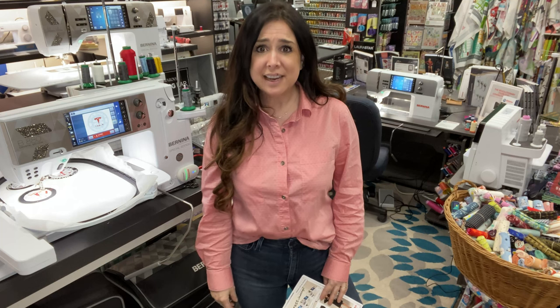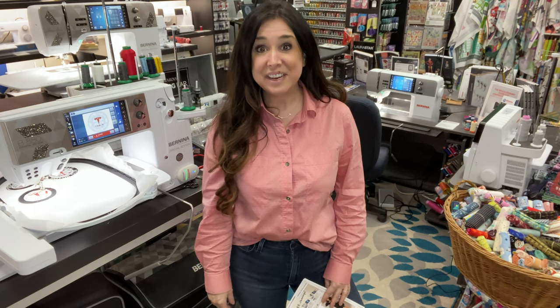Hey, this is Gail from Bernina of Naperville. Do you like free things — like a free suitcase, free box of bling, free embroidery starter pack, free luggage?